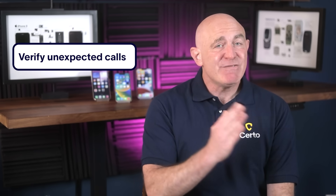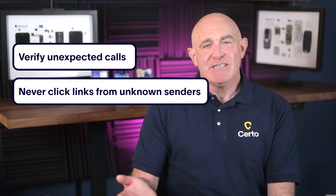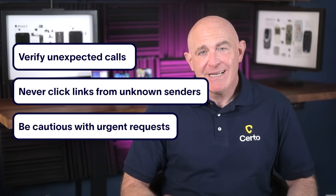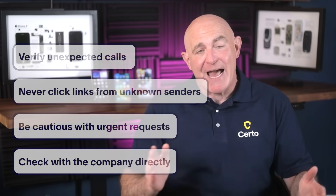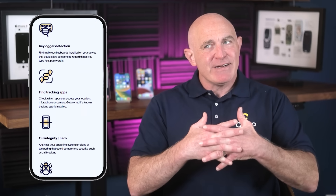Before we get too excited, let's be realistic about what this feature can and can't do. This screening technology is incredibly advanced, but it's not foolproof — scammers are constantly evolving their tactics and some sophisticated attempts might still get through. Just remember these four simple rules: always verify unexpected calls by hanging up and calling back using official numbers; never click links in messages from unknown senders; be extra cautious with urgent requests for personal information; and when in doubt, check with the company directly through their official website or app. Think of iOS 26's screening feature as a strong first layer of defense — like having a security guard at the front door of your digital life — but you still need good security habits and tools. Apple's new feature focuses on preventing initial contact, while tools like Certo Anti-Spy can detect if scammers have managed to install spyware on your device. Together they create a comprehensive security strategy.